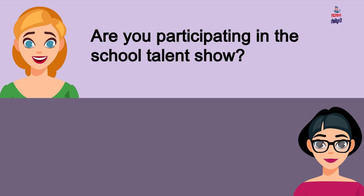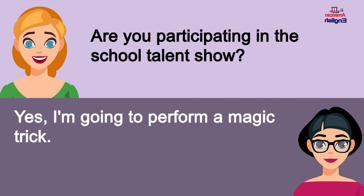Are you participating in the school talent show? Yes, I'm going to perform a magic trick.